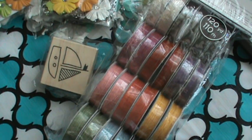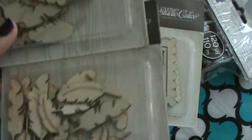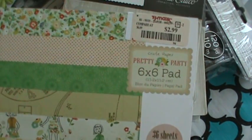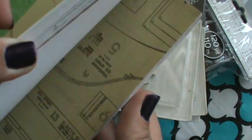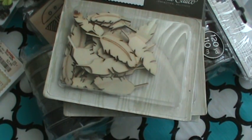And then they had Studio Calico wood veneers. They had the birds, some frames, and some feathers. I already have the birds - someone sent me the birds. So I got one pack of the frames and two packs of the feathers because I like them so much. And then the last thing I got there was this little 6x6 paper pad. They had some 12x12 Lucky Charm paper and stuff, but I just got the 6x6 pad. So that is everything that I've gotten.